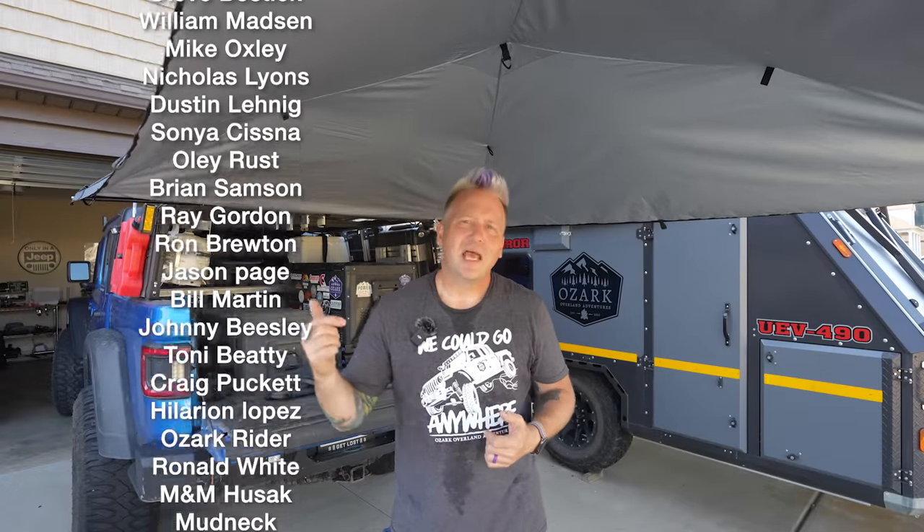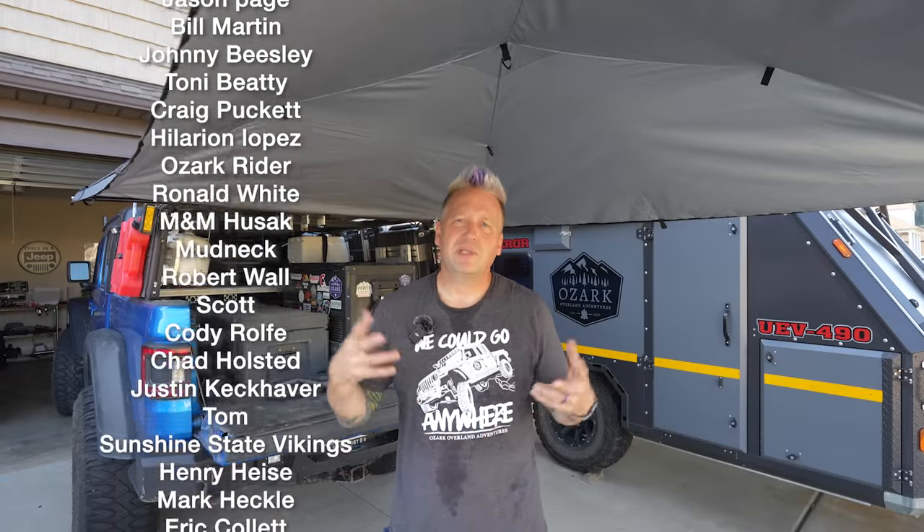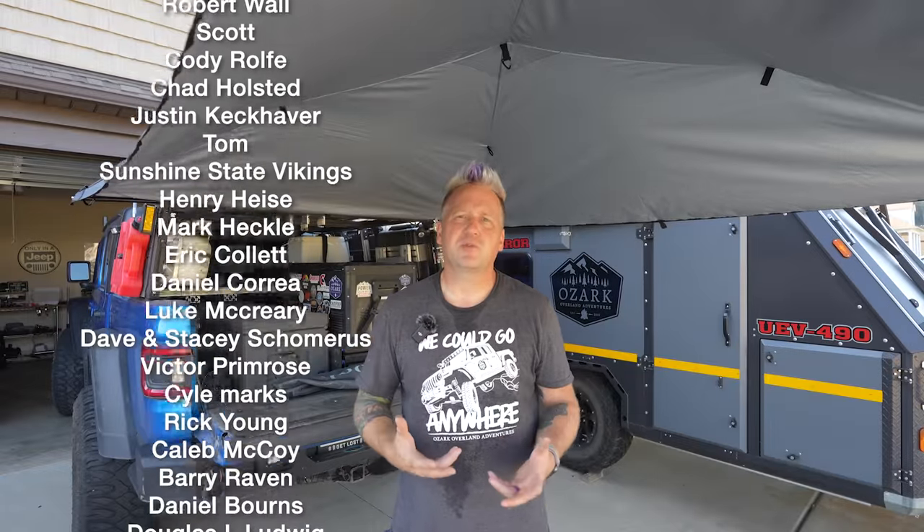Give the video a like if you would, and subscribe to the channel if you're not already. We've got a goal of hitting 75,000 subscribers by the end of this year — if you're watching and not subscribed, go hit that subscribe button. If you want to support the channel, check out our Patreon where we do special content, events, and you get access to all our GPS data. For Ozark Overland Adventures merchandise, go to shopoverlandapparel.com. Thanks for watching — see you next time!